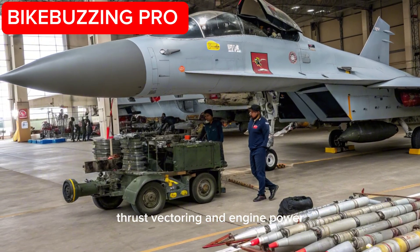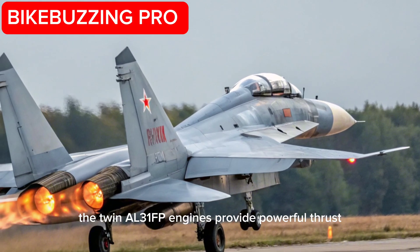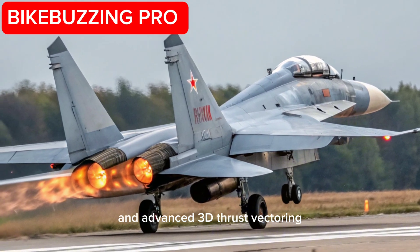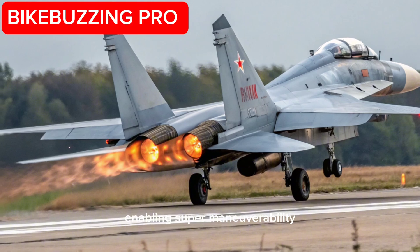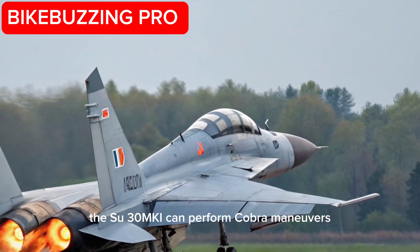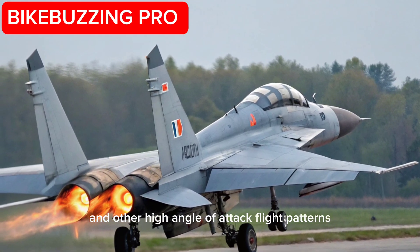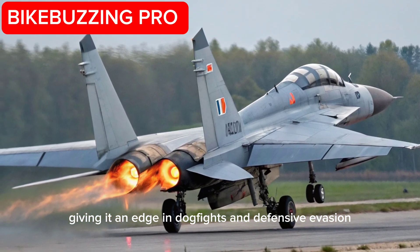Thrust Vectoring and Engine Power: The twin AL-31FP engines provide powerful thrust and advanced 3D thrust vectoring, enabling supermaneuverability rarely seen in other jets. The Su-30MKI can perform cobra maneuvers, tail slides, and other high-angle-of-attack flight patterns, giving it an edge in dogfights and defensive evasion.